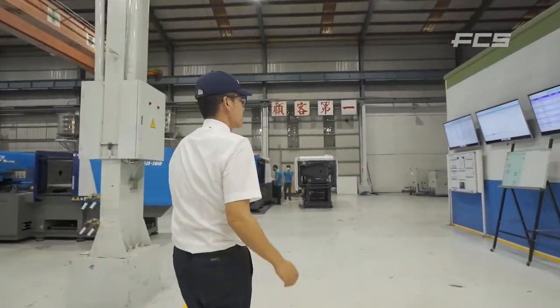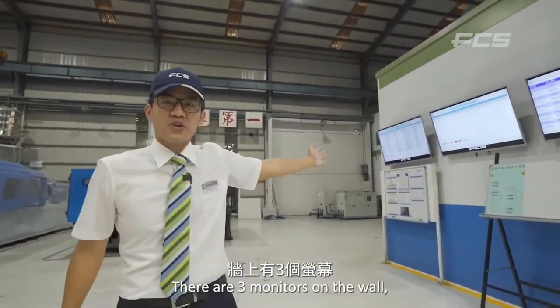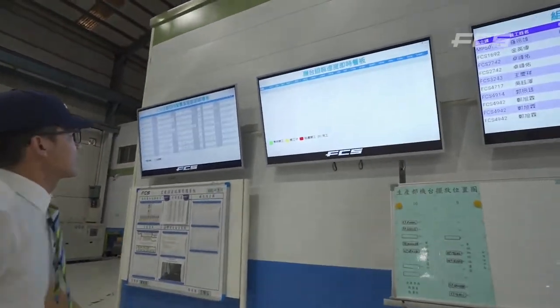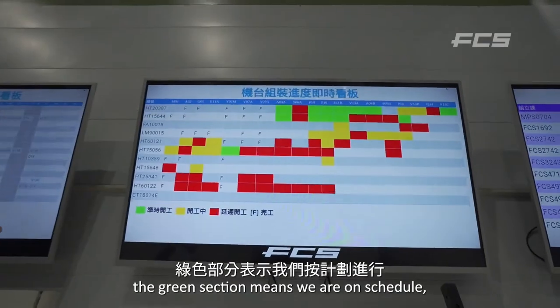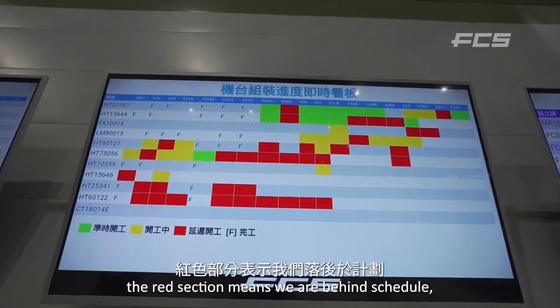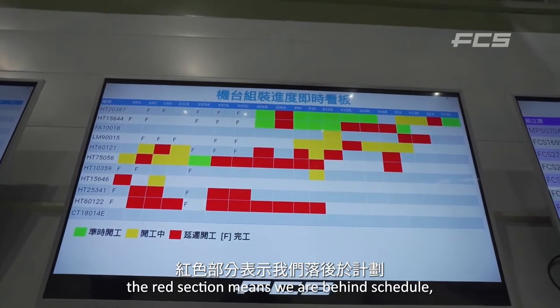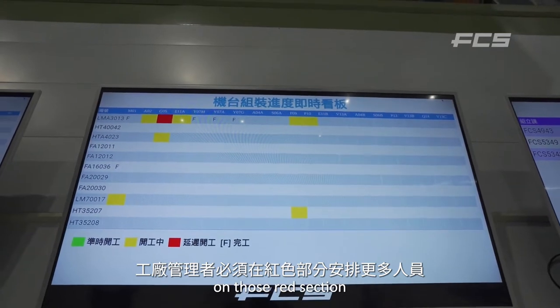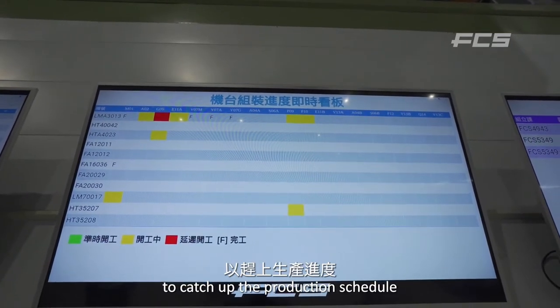There are three monitors on the wall. The green sections mean we are on schedule. The red sections mean we are behind schedule — the plant manager must arrange additional steps on those red items to catch up with the production schedule.